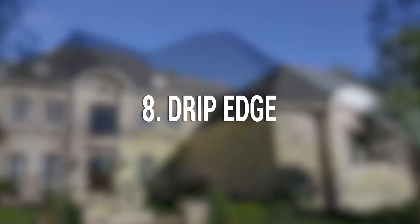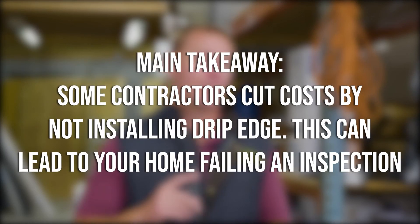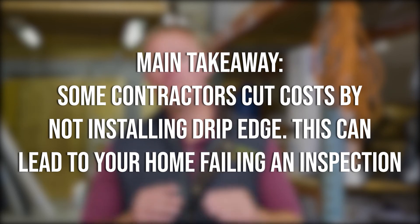Eight: drip edge. Drip edge is the metal flashing that goes around the perimeter of your roof. Just like other components of your roof, when you get a roof replacement, you need to replace your drip edge. Main takeaway: drip edge is required by code. Some contractors will skip putting drip edge on your new roof system, and this can lead to an issue if you ever want to sell your house and fail a roof inspection because there is no drip edge.